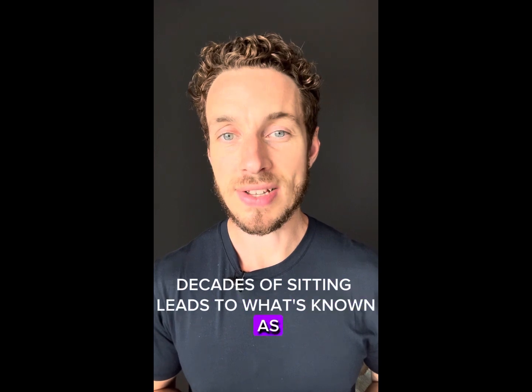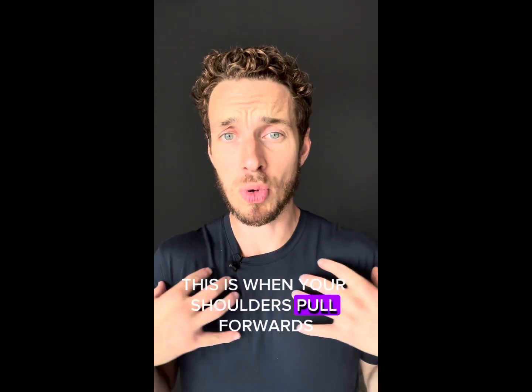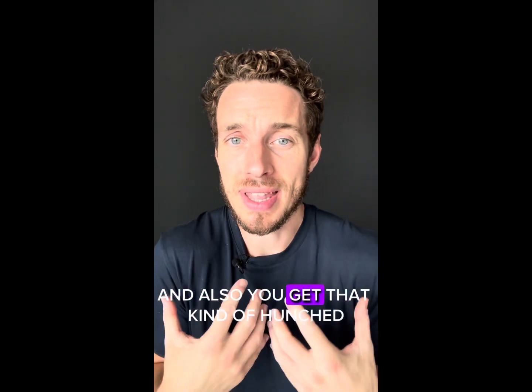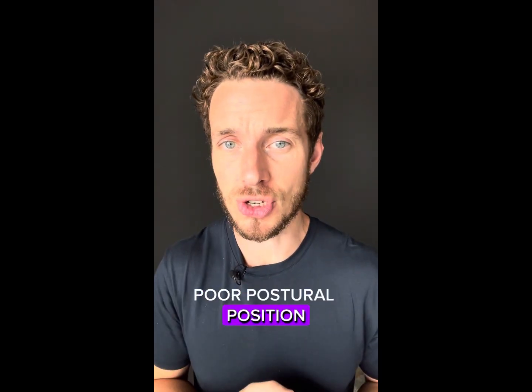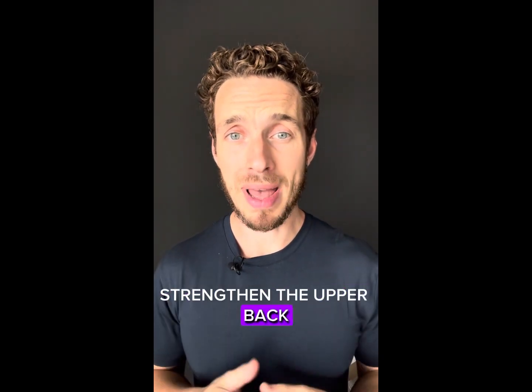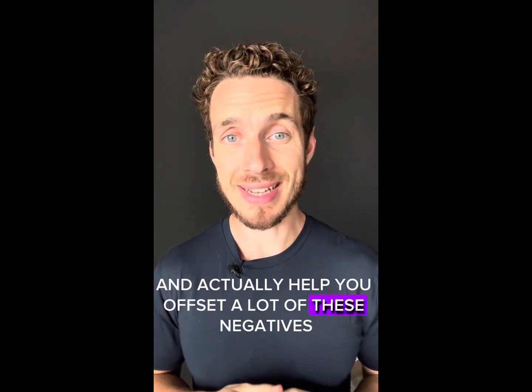Decades of sitting leads to what's known as upper cross syndrome. This is when your shoulders pull forwards and you tend to get a lot of tension through your neck, and also you get that kind of hunched poor postural position. So over this five days we're focusing on movements that are going to help open up the chest, strengthen the upper back, and actually help you offset a lot of these negatives.